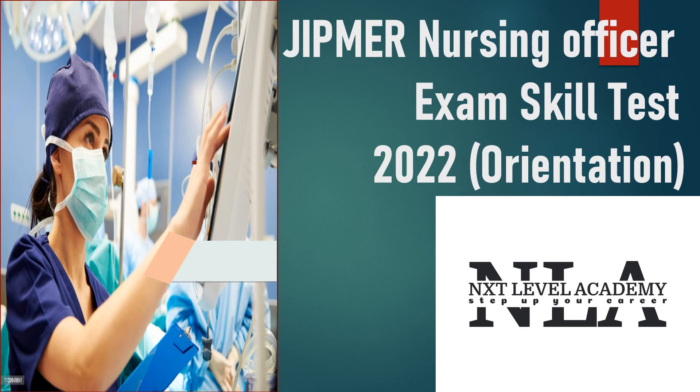Hello students, welcome to Next Level Academy — step up your career. This video is regarding the JIPMER Nursing Officer Exam Skill Test 2022 orientation. Now we shall go to the video.